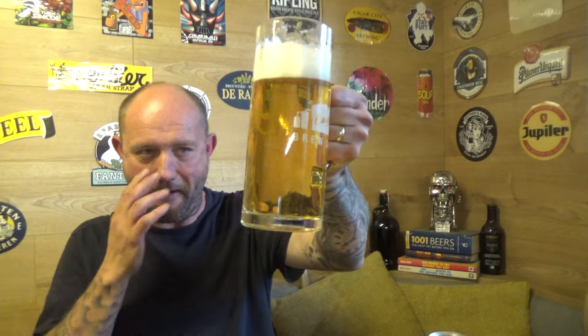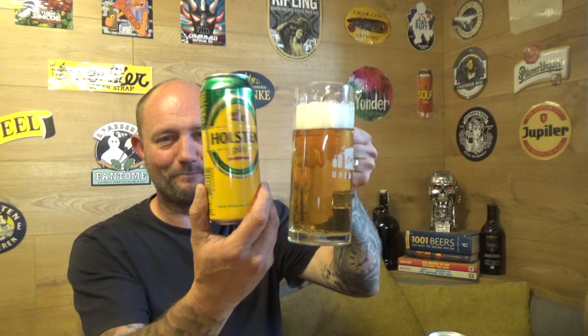Holsten Pils UK, 5% ABV, Colesburg. Cheers. I really wanted to go into this review ripping the shit out of that — I really did. But there's not a lot in it, there really isn't, to be honest with you, which I'm quite surprised about.